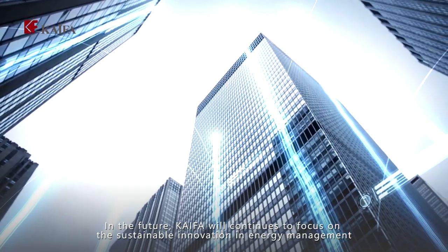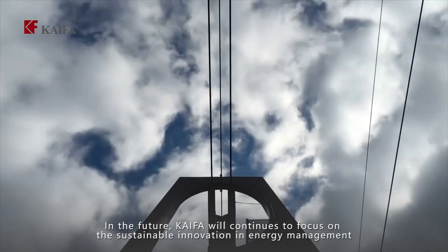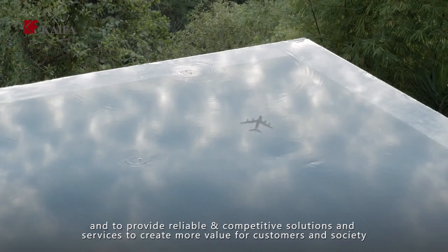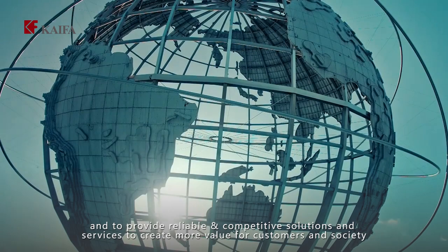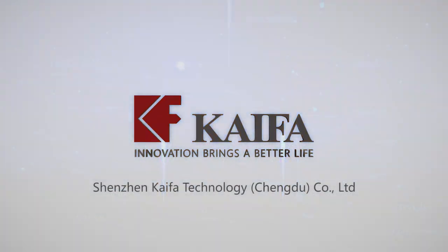In the future, Kaifa will focus on sustainable innovation in energy management and provide reliable and competitive solutions and services to create more value for customers and society.